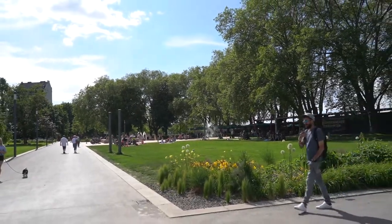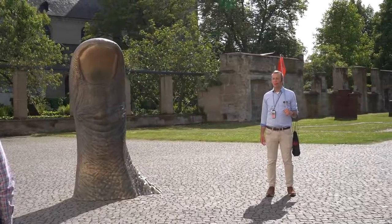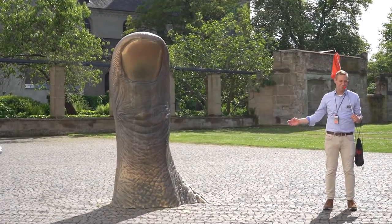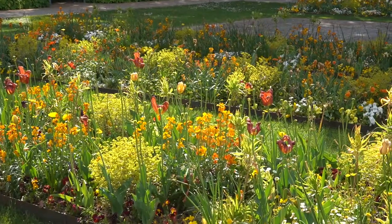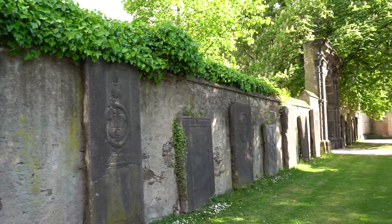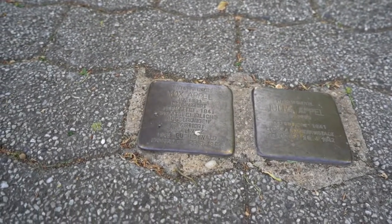Look at how cute this little central square is — you can just hang out, have a picnic, and relax in this very hot weather. There are these stones in the streets that are really moving — they're little memorials for anyone who was killed by the Nazi party in Germany. They told us a whole story about the family. It's pretty sad but very meaningful.